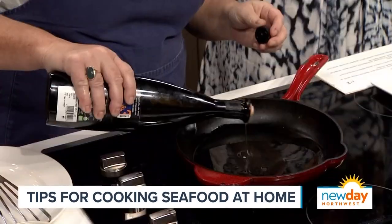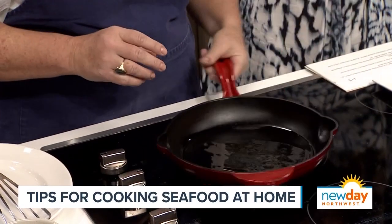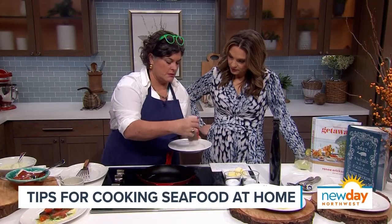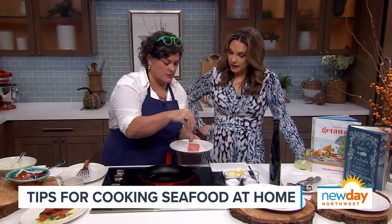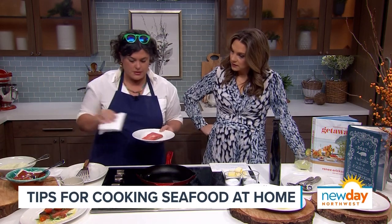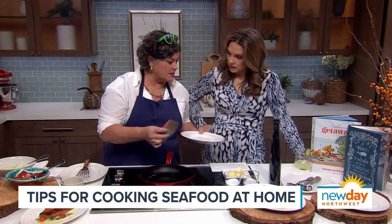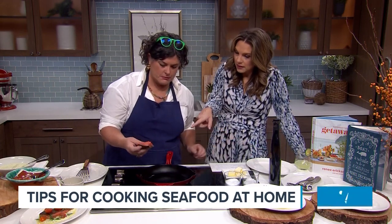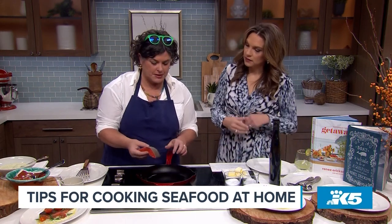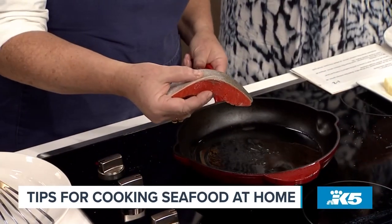You want the oil to be not smoking, but hot enough so that when you place the fillet into the pan, you're not sticking it. You want to create that little barrier. It's also a good idea to dry off some of the moisture — it helps with the searing. You also cut the fish on the back, which keeps it flat. It's naturally more curved, so that cut creates the ability for it to lay flat.